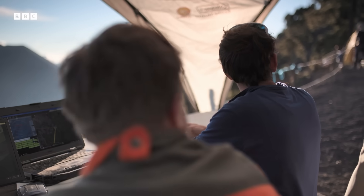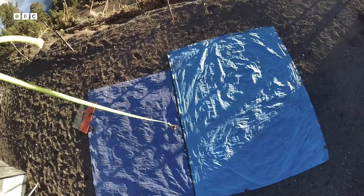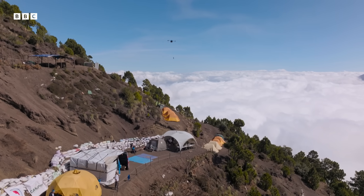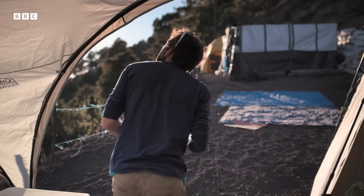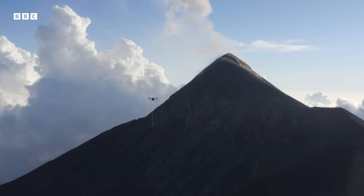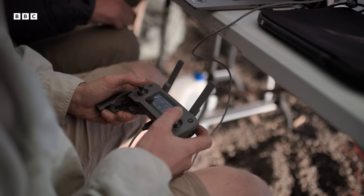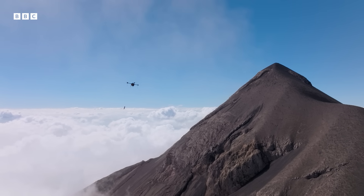Duncan's crater cam is in the air, accompanied by two other drones to help guide it into position. He wants to place the camera in exactly the right spot on the edge of the crater, pointing down into it, then get the drone away before it's destroyed by an eruption. With only 20 minutes of battery life, it's a race against time.